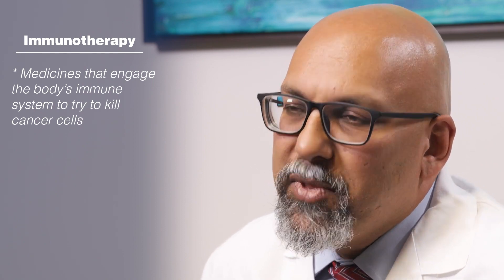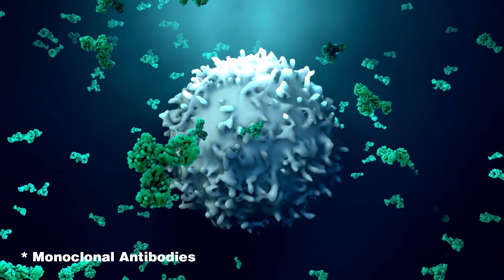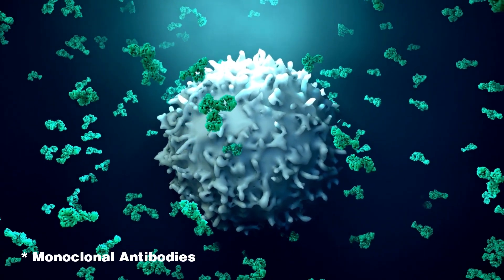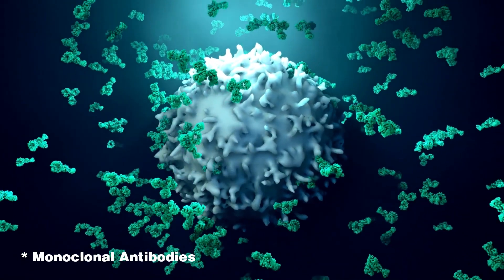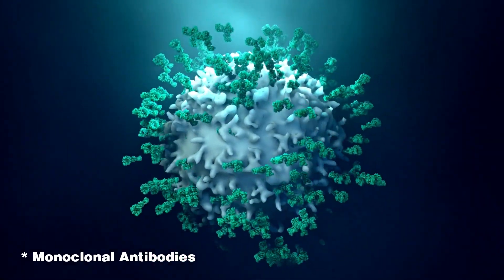There are some medicines called monoclonal antibodies. These are medicines designed specifically to latch on to something on the outside of a cell, and by doing that, they send off a signal that the immune system recognizes, and then kills the cancer cell. Commonly used monoclonal antibodies include rituximab in lymphoma and trastuzumab in breast cancer.